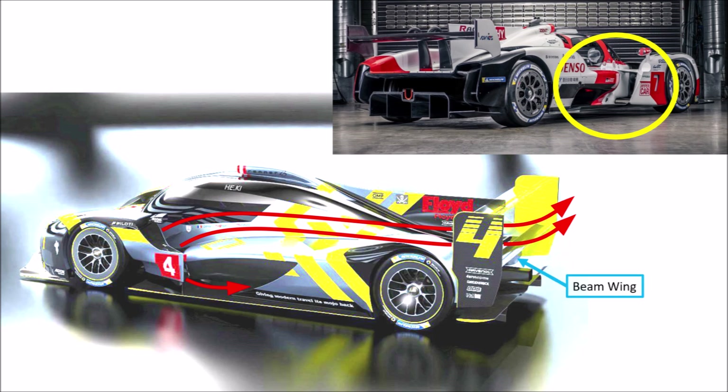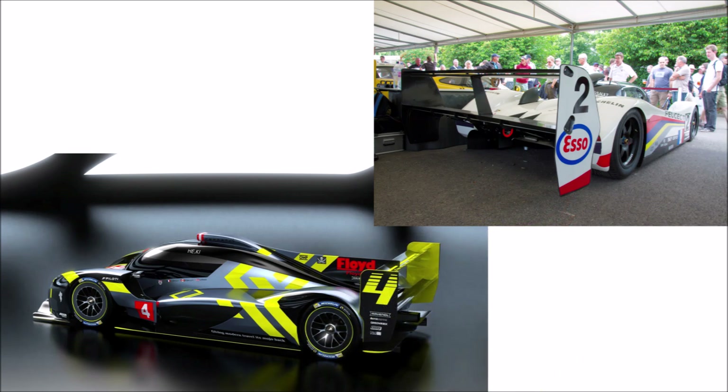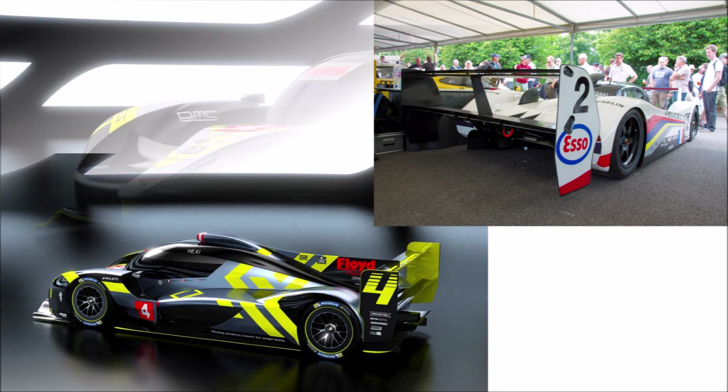At the same time, this beam wing supports the upper rear wing, reduces the pressure behind the car at the outlets which helps cooling, and it supports the relatively small diffuser. The extra long end plates remind us of early 1990s prototypes and help to shield the suction areas behind the car for more downforce.